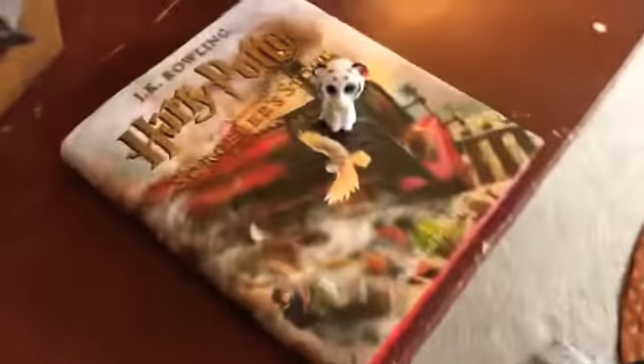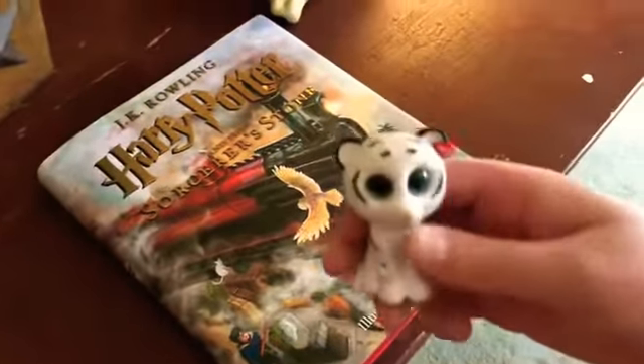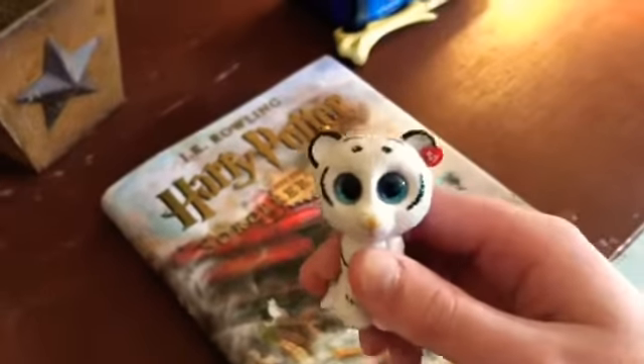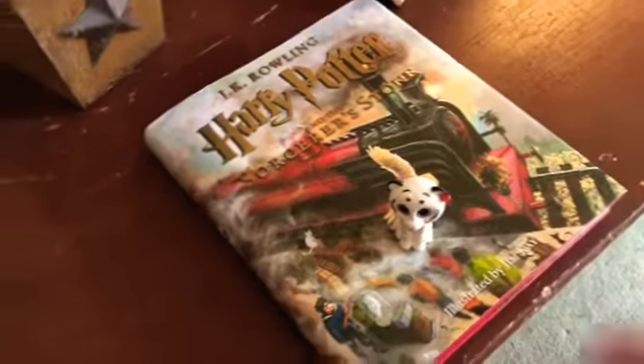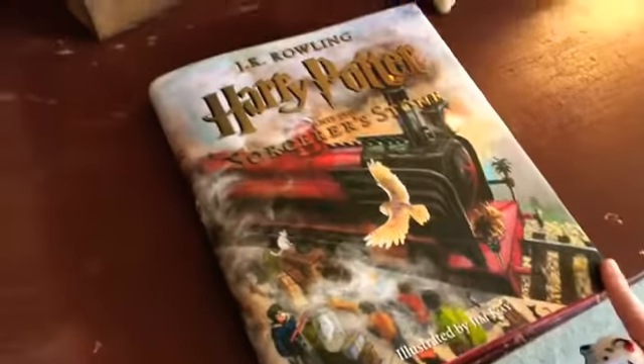So the next thing is — whoa, this thing is humongous, it's way bigger than me. It's a Harry Potter Sorcerer's Stone and it's basically like an illustrated book from Barnes & Noble — it's the regular first Harry Potter book but illustrated. Let's take a little peek inside before I start reading it. Look at the illustrations, it's very pretty. Illustrated by Jim Kay — that's who did it.